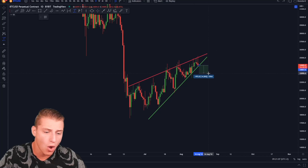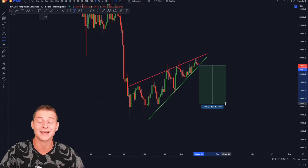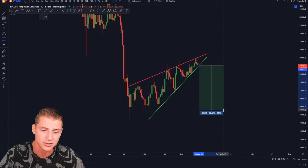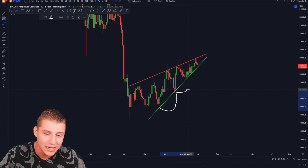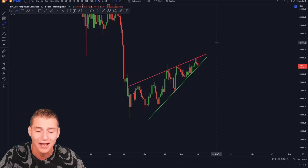The price target of the daily rising wedge on the Bitcoin chart is all the way down towards levels around $19,000. Do I think we necessarily have to reach it? No. But am I prepared for Bitcoin to go down? For sure. I am always going to be prepared for potential lower targets. For me to confirm the breakdown, I need to see a break below this green line of support.